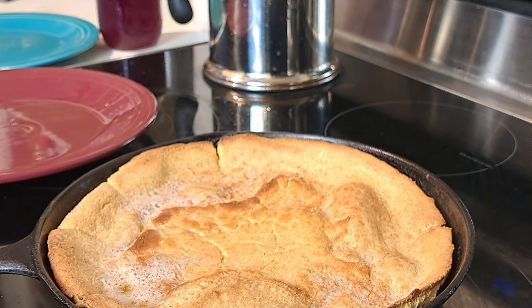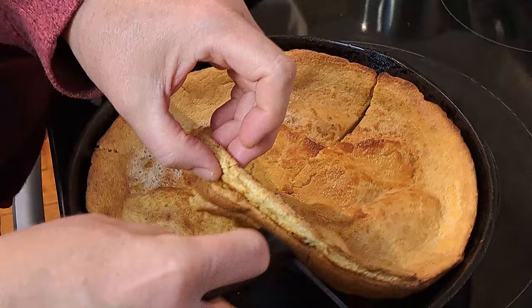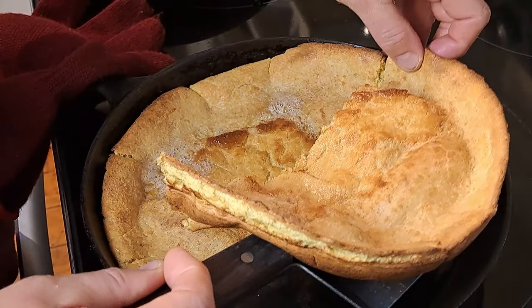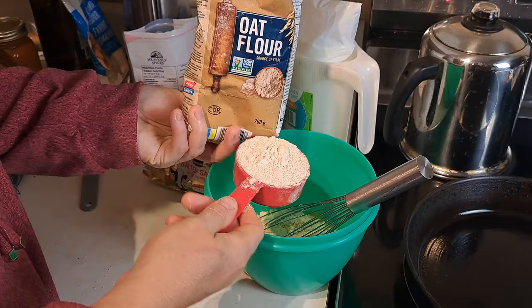Pancakes used to be such a huge part of our diet. I love pancakes and I was really sad when it came to that point that I realized that those two to three cups of flour that it took me to make the pancakes just set me over the top.